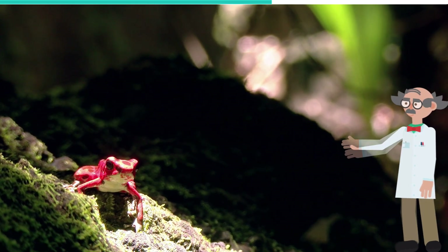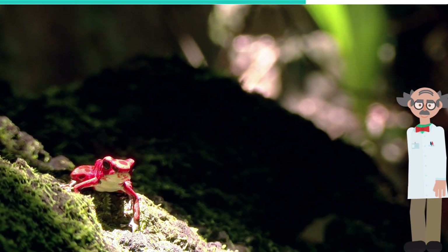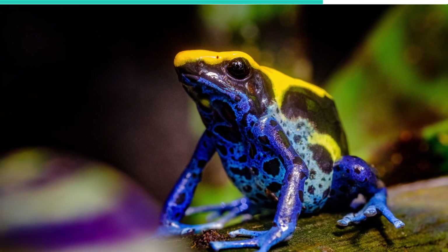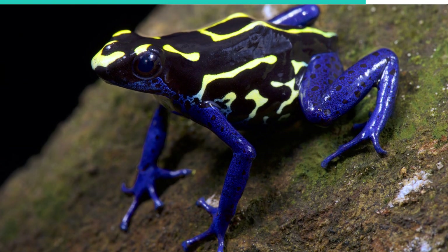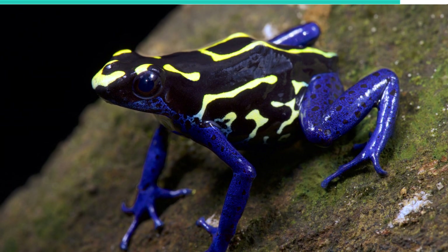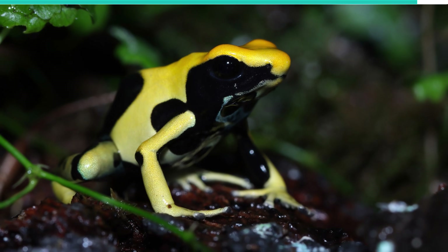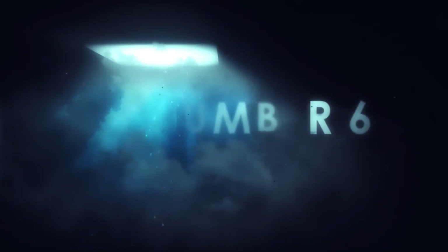Cannibalism among this species arises due to a logical parental choice. Instead of laying eggs in empty pools, they lay eggs in pools that have other developed members of the species. The logic here is that, since the pool already has other members of the species, it is conducive for life. Unfortunately, those individuals tend to feed on the eggs and larvae.